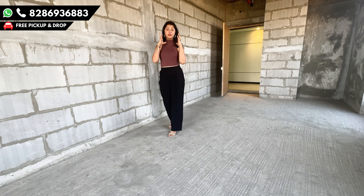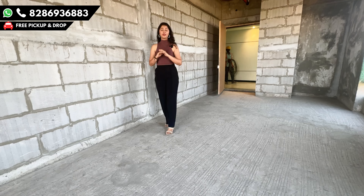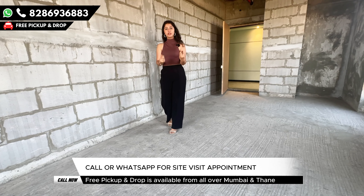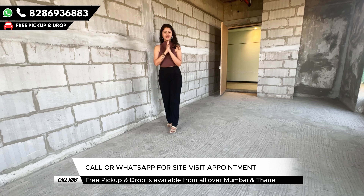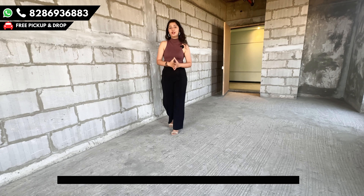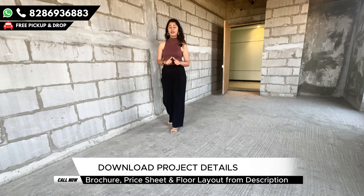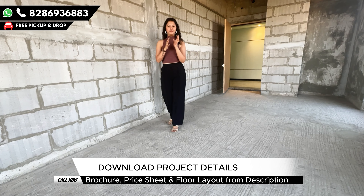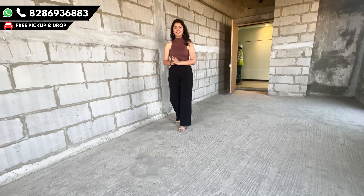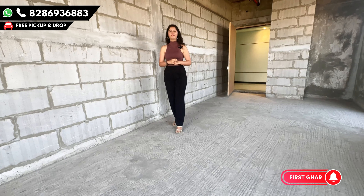Call on the given number. Aap ko zyada calls nahi chahiye — you just want to talk to one dedicated person. We have a number — aap sales manager se straight away baat karein. Do not go on any websites or portals like 99acres — then you get multiple calls and confusion. Just call on the given number and get the complete understanding about the offers and benefits. We have recently launched so right now we have great offers at the site. There is also a flexi payment plan available for a very limited period — definitely utilize that benefit. Come for a full tour and then decide whether you want to take this office space. Thank you so much for watching — we keep coming up with the latest real estate videos, so kindly subscribe to our channel.